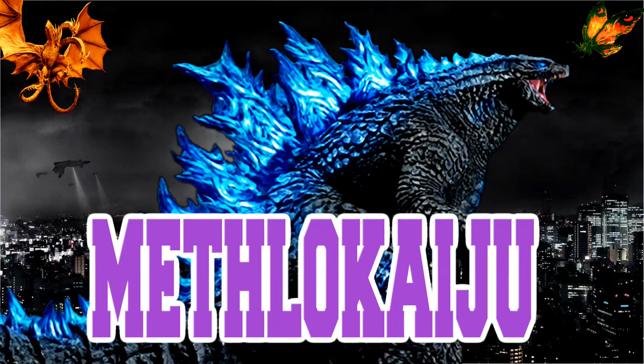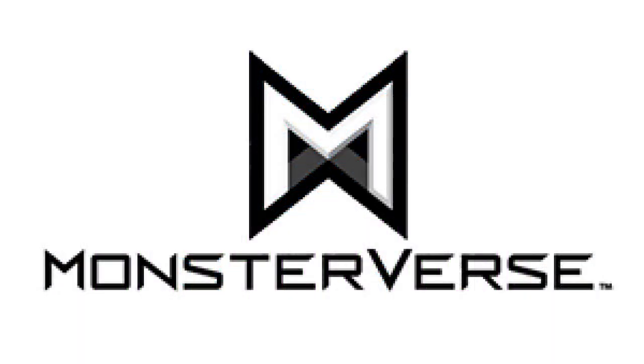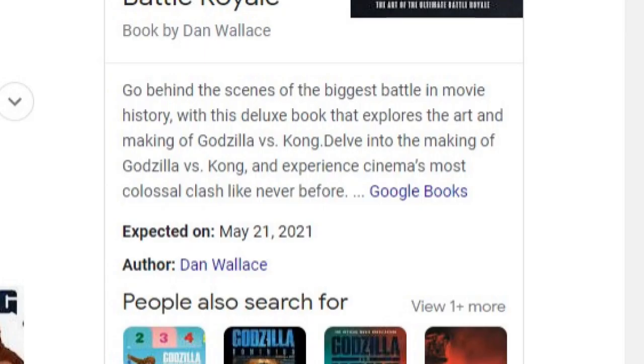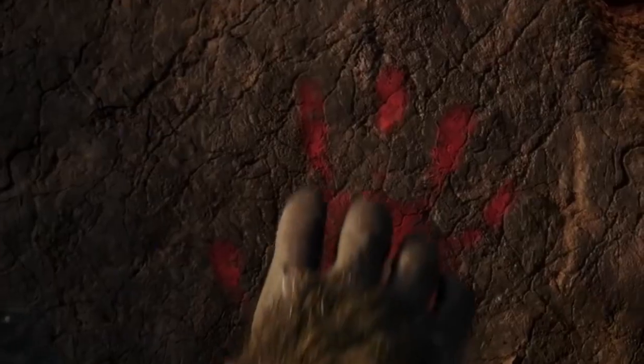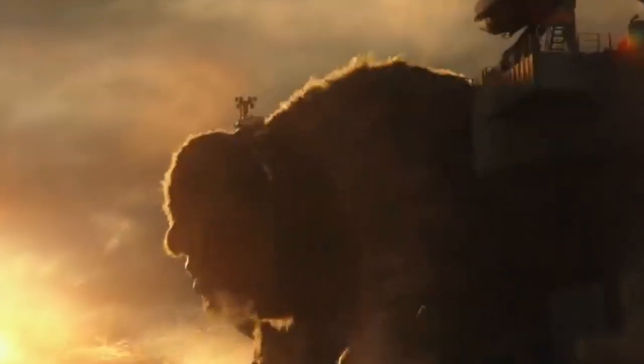Hello everyone, this is MethylKaiju, and today I'm back with another video about Step 4 and the Monsterverse in general. We have some pretty interesting news today. This came from the Godzilla vs. Kong concept art book, which releases May 21st, but many people have been fortunate enough to have theirs delivered extremely soon, including the person who sent all these brand new images, Daniel Kern. Thank you Daniel Kern for providing all these awesome images.